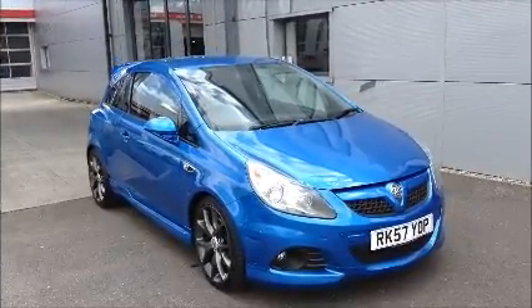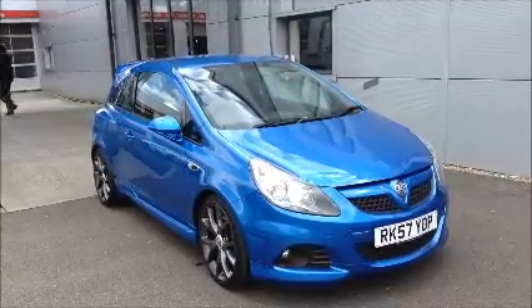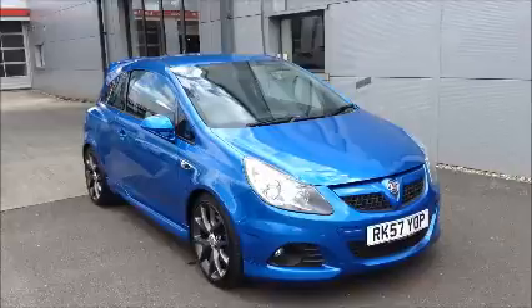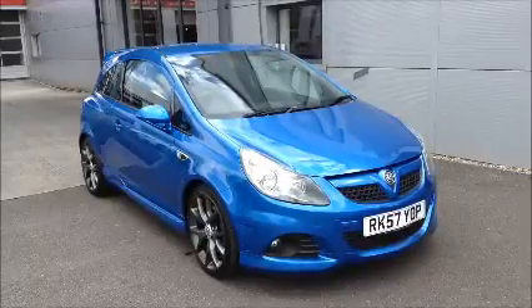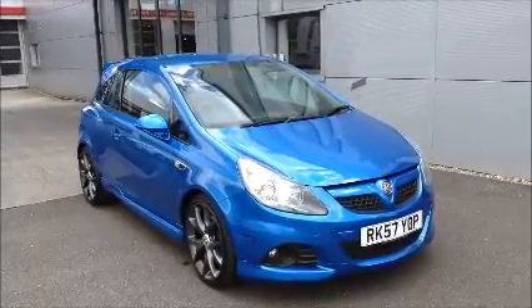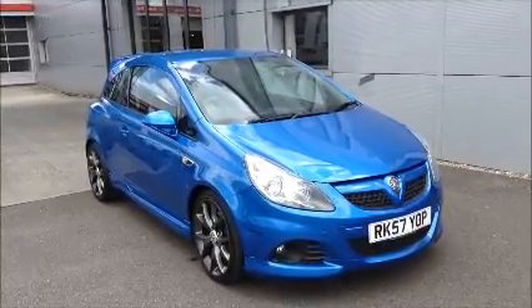Hello and welcome to Nile Vauxhall. Here today we have a Vauxhall Corsa VXR with a six-speed manual transmission, and it comes with a beautiful blue metallic paint. This car has a mileage of 55,258 miles. It's a now approved vehicle which has been HPI checked and cleared. It comes fully serviced and ready to go with a three-month comprehensive warranty.